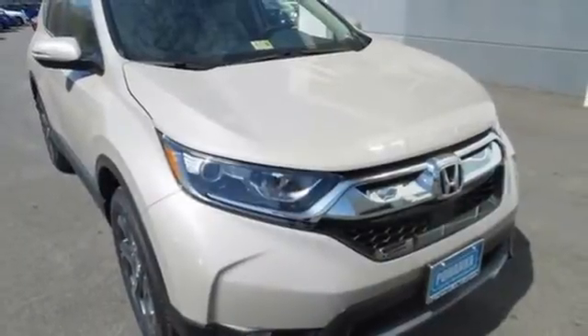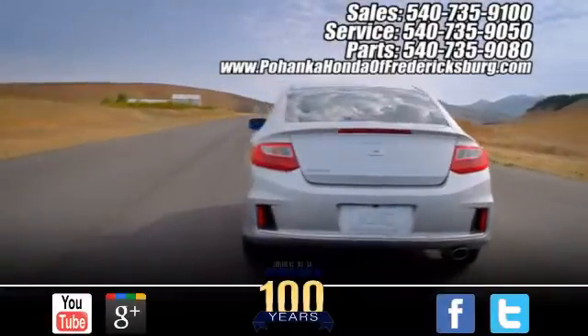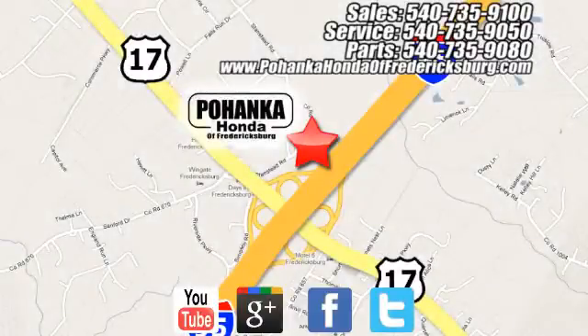Set the trend when you take this CR-V home today. Bohenka Honda of Fredericksburg is a great place to buy a car, conveniently located at 60 South Gateway Drive in Fredericksburg.